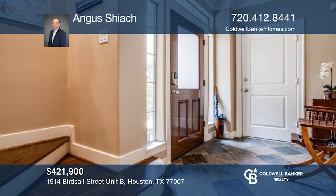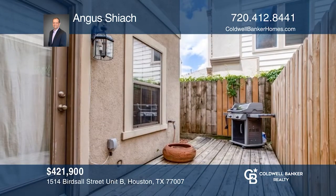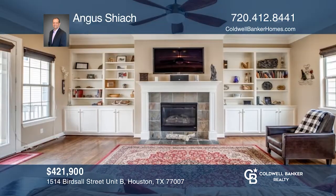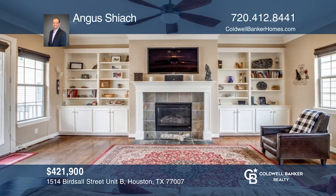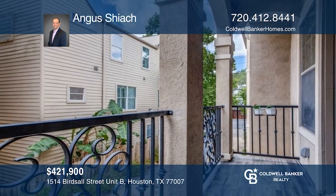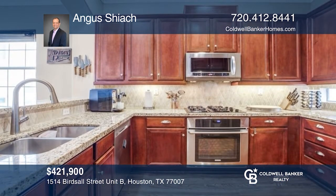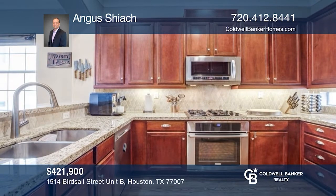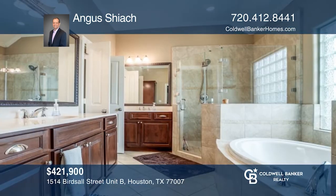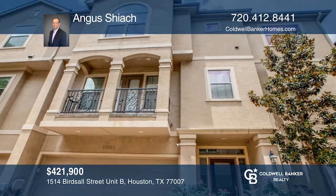This three-story townhouse features three bedrooms and three-and-one-half baths. On the first floor, you'll find a slate tile entry and access to the backyard. The second floor has a large living area with oak hardwood floors, a fireplace, and a balcony. Overlooking the dining room is a kitchen with granite countertops and ample cabinets. On the third floor is the primary bedroom, offering an en-suite with a soaking tub and dual vanities. Contact Angus Shiak to find out how to make it your future home.